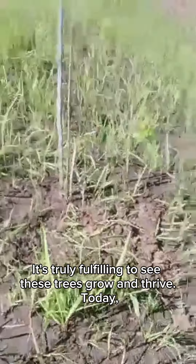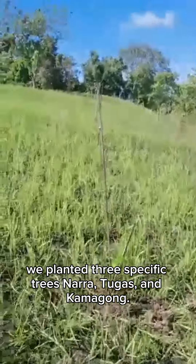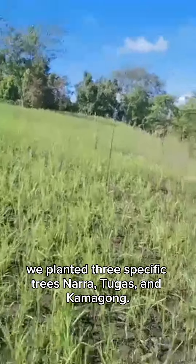It's truly fulfilling to see these trees grow and thrive today. We planted three specific trees: Nera, Tugas, and Camigong.